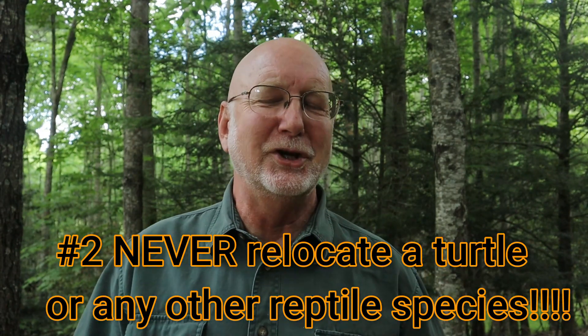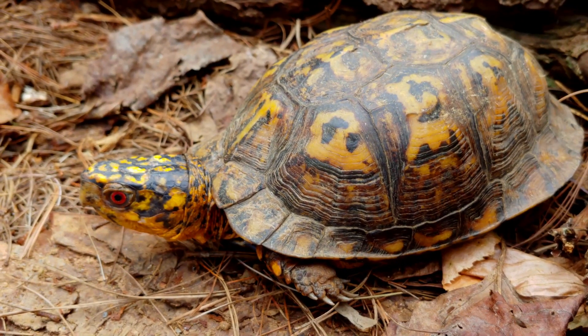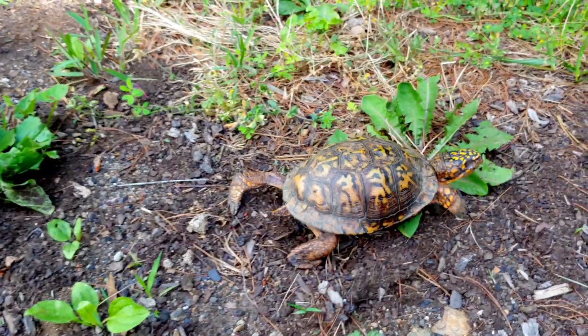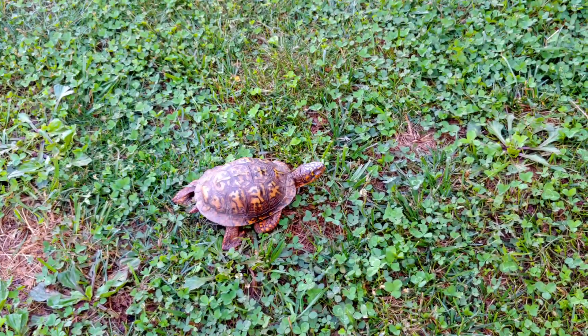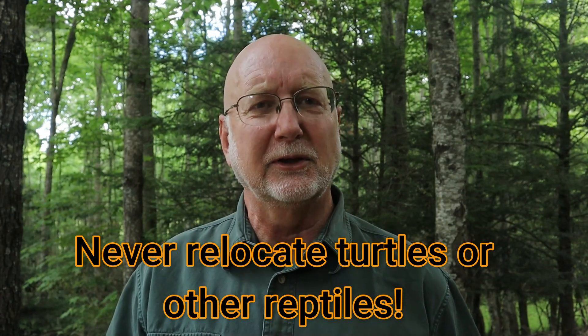Tip number two: do not relocate your turtle. Don't think to yourself, 'This isn't a good neighborhood for him — I need to take him and set him free in a giant tract of forest five miles from here.' Don't do it. Box turtles and many other turtles have a very territorial range — sometimes a box turtle lives only in an area about 200 yards by 200 yards. If you displace him, he may spend the rest of his time trying to get back. Also, in a new environment he doesn't know where the food and water sources are and is very likely not to survive. Simply take them in the direction you found them heading.